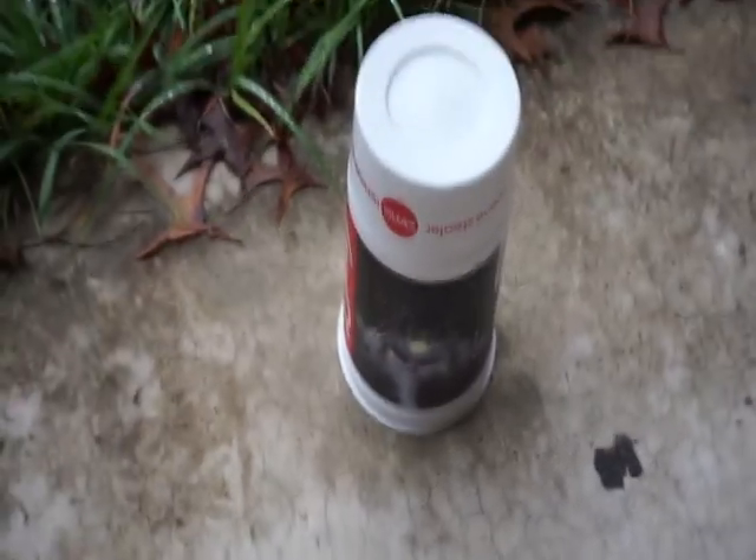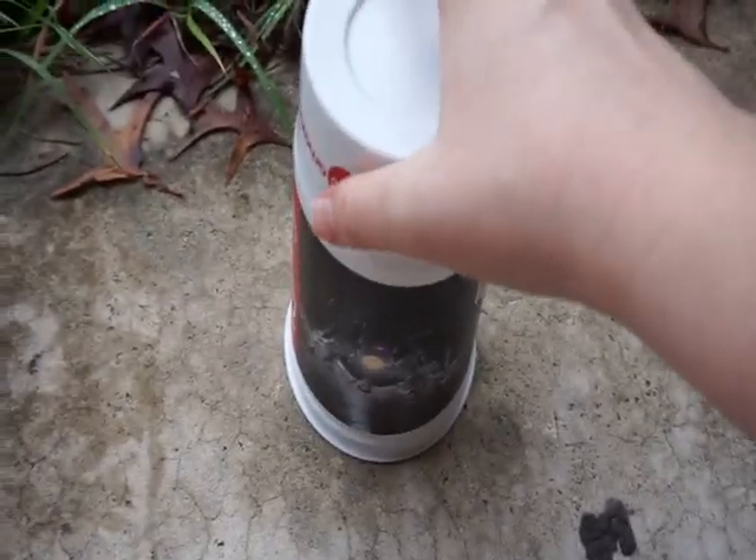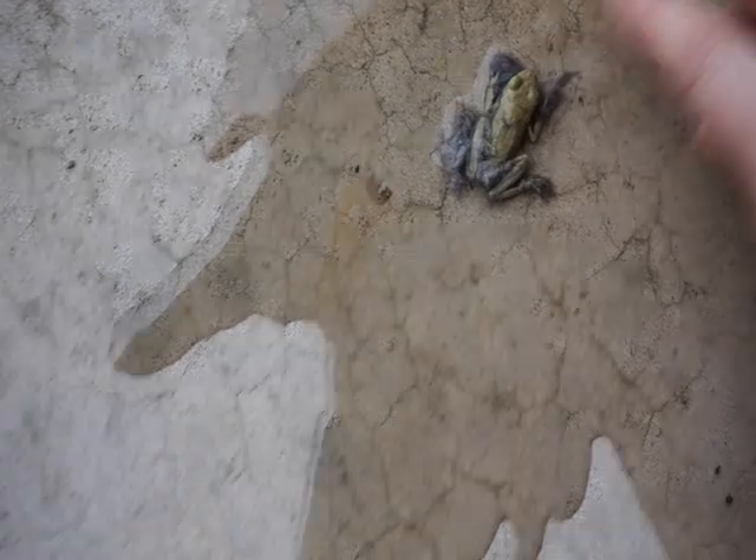I've brought the lint monster frog outside. Poor little guy, just covered in lint. So let's just give him a little water bath — let me clean off the lint.